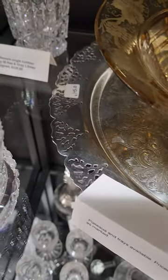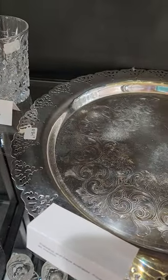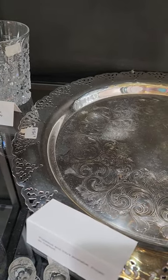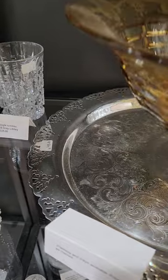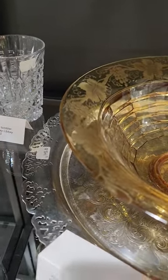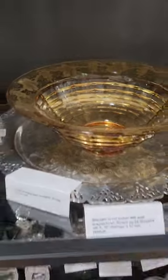It's a perforated rim silver plate tray. You can put it in a counter set, put a bowl in it — nice to add some variety in your display. And that's only $1.45.